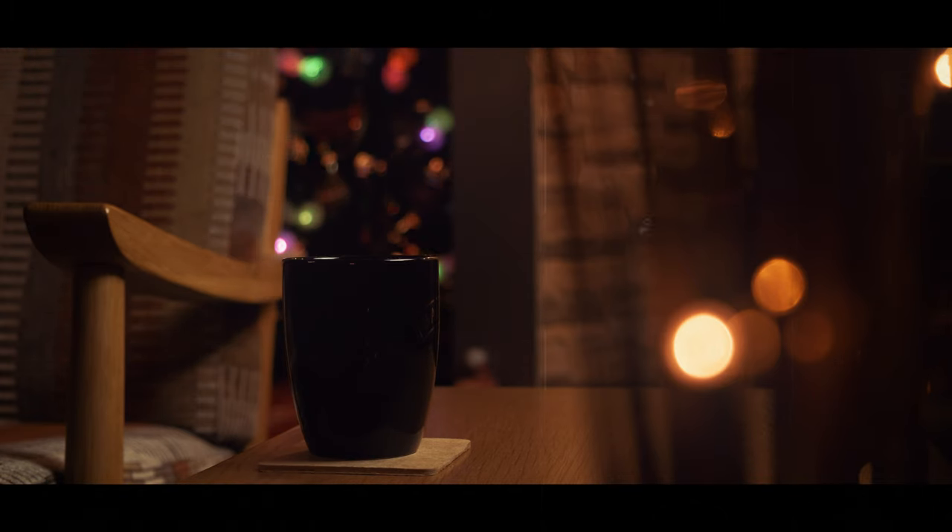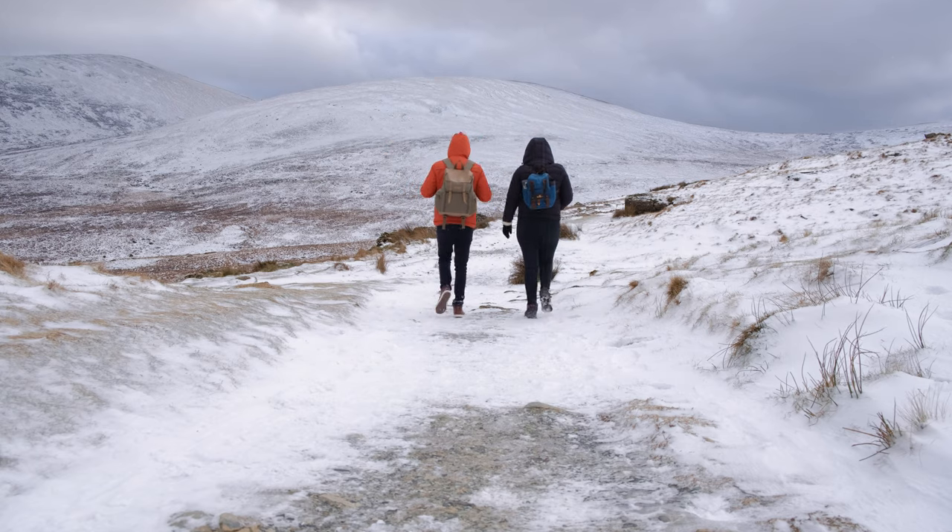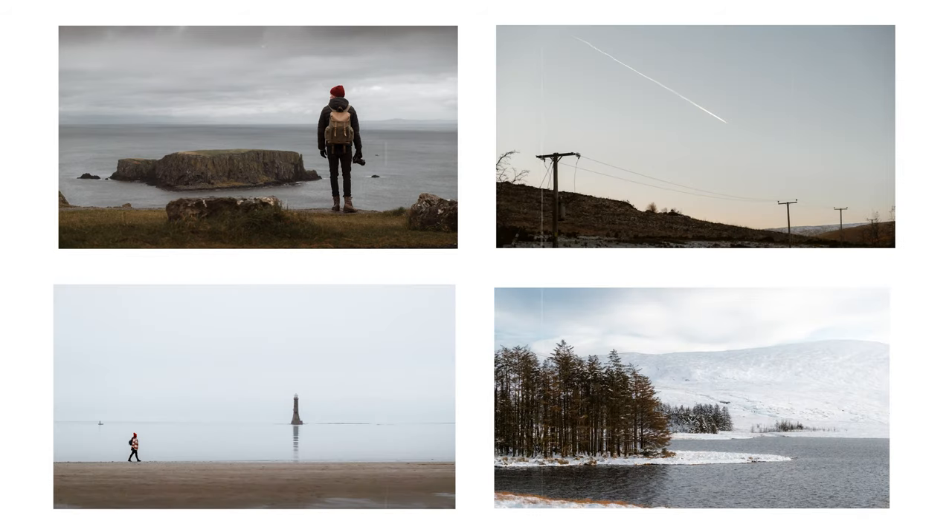Just in case this is your first time watching us, on this channel we make quite a variation of videos. We've made cinematic b-roll sequences, documentary-style photography vlogs, and we also take a lot of photos. So we feel like we've tested it out in pretty much all the ways it could be used. We're going to get straight into the good and bad points without diving too much into specs.